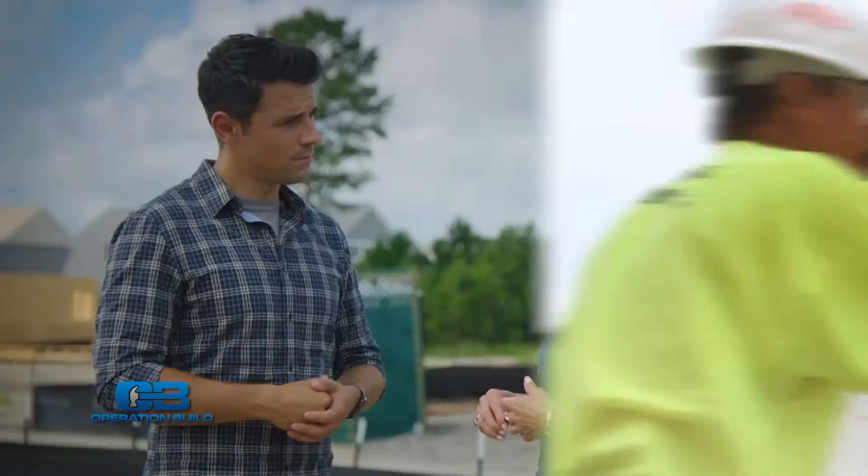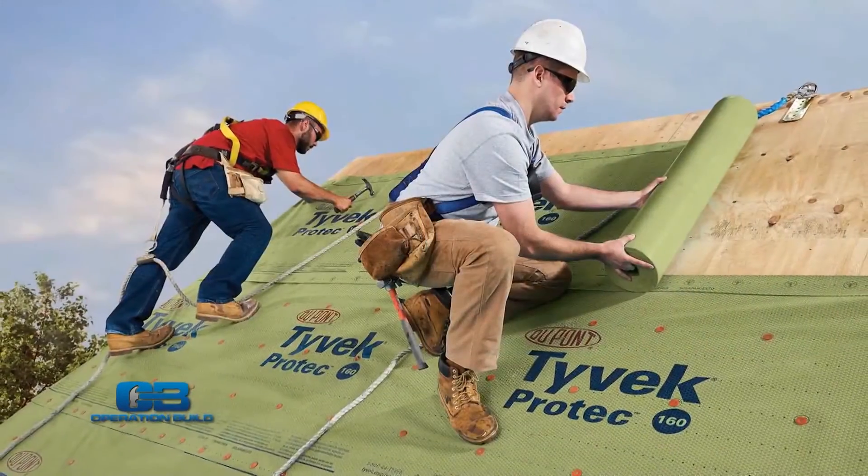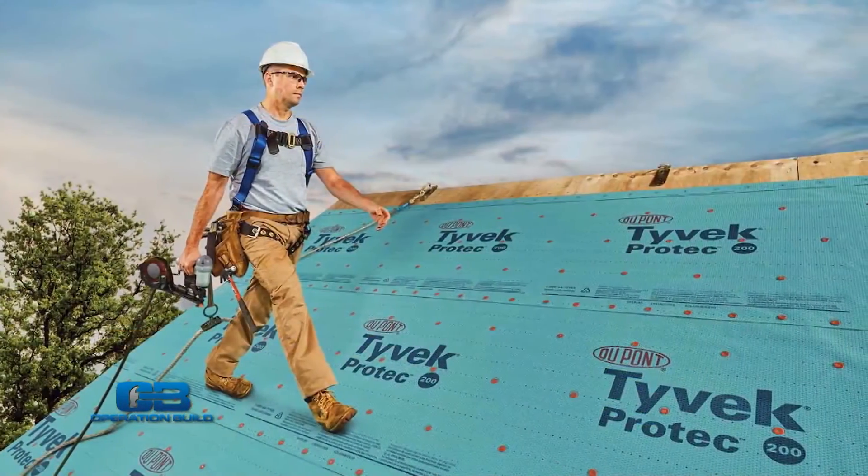We just recently introduced Tyvek Pro-Tec, which is a Tyvek roofing underlayment that helps protect the roof deck and goes underneath shingles or tiles or whatever the top of your roof is going to be made of.